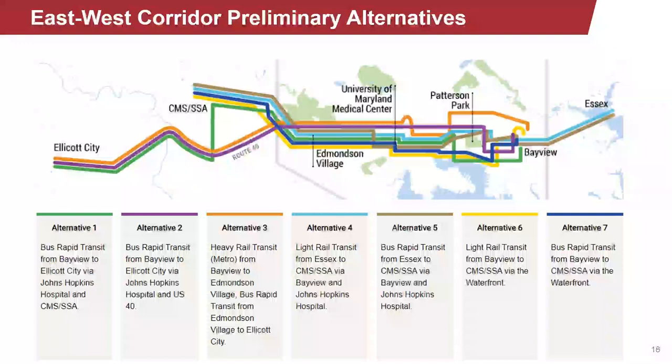Similar to alternative one, alternative two in purple is a bus rapid transit alternative from Bayview to Ellicott City. However, this alternative travels along US-40, traveling via Johns Hopkins Hospital and bypassing the CBD en route to Howard County. Alternative three is a hybrid alternative with heavy rail transit from Bayview to Edmondson Village and bus rapid transit from Edmondson Village to Ellicott City.